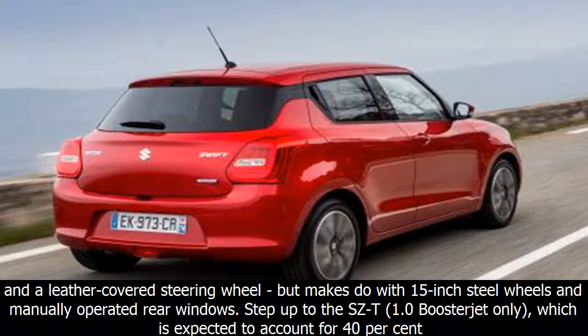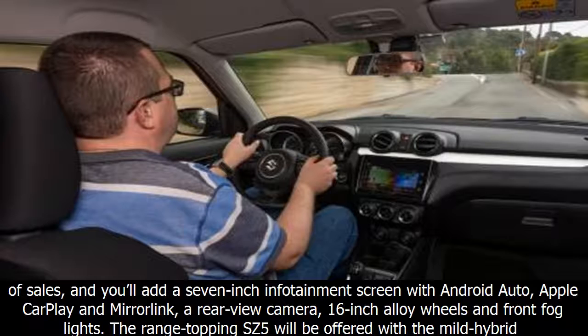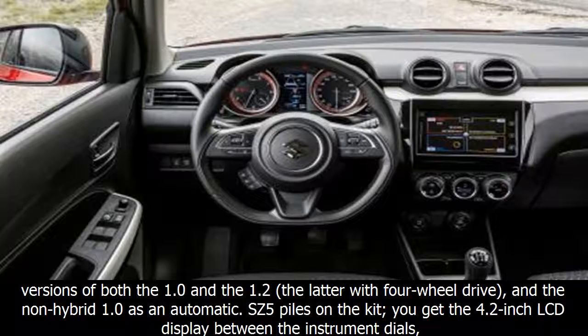The range will start with SZ3 trim, available only with the 1.2-litre engine. It brings DAB and Bluetooth, air conditioning, LED daytime running lights, and a leather-covered steering wheel, but makes do with 15-inch steel wheels and manually operated rear windows. Step up to the SZ4 — 1.0 Boosterjet only, expected to account for 40% of sales — and you'll get a 7-inch infotainment screen with Android Auto, Apple CarPlay and MirrorLink, a rear-view camera, 16-inch alloy wheels, and front fog lights.